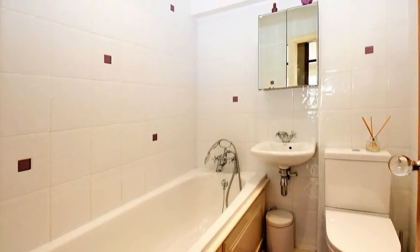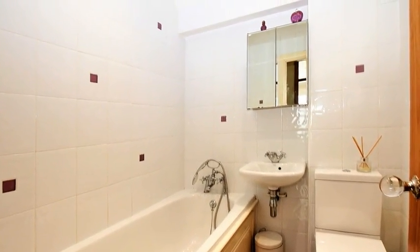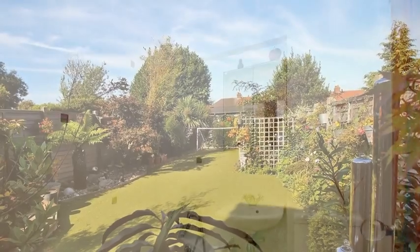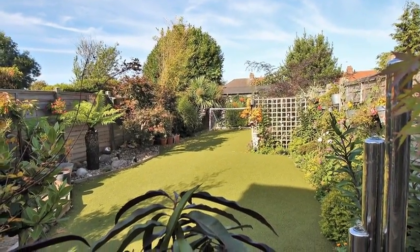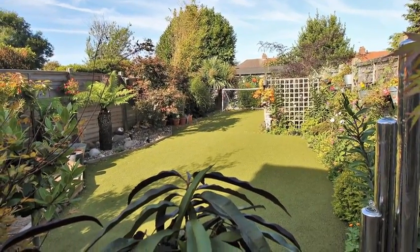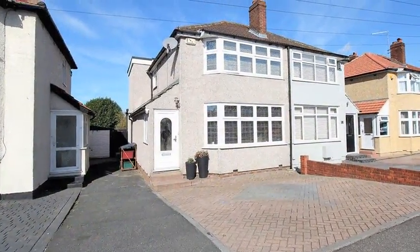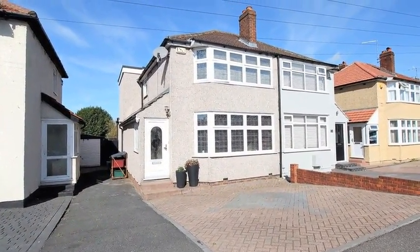Completing the property the family bathroom includes a white three-piece suite with fully tiled walls. Externally the private rear garden is mainly laid to artificial lawn whilst to the front there is off-street parking. For more information please contact Anthony Martin today.